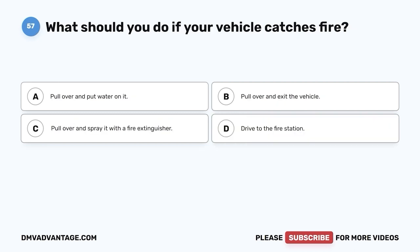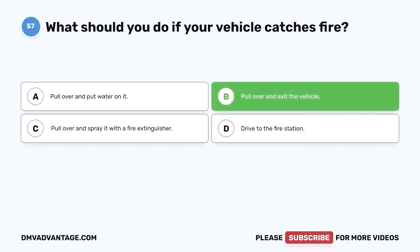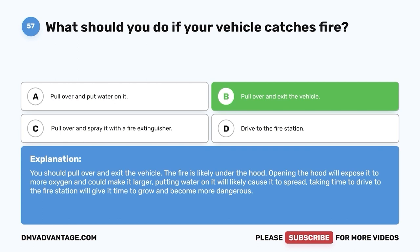Question 57: What should you do if your vehicle catches fire? A. Pull over and put water on it. B. Pull over and exit the vehicle. C. Pull over and spray it with a fire extinguisher. D. Drive to the fire station. The correct answer is B — pull over and exit the vehicle. The fire is likely under the hood; opening the hood exposes it to more oxygen and could make it larger. Putting water on it will likely cause it to spread, and driving to the fire station gives it time to grow and become more dangerous.